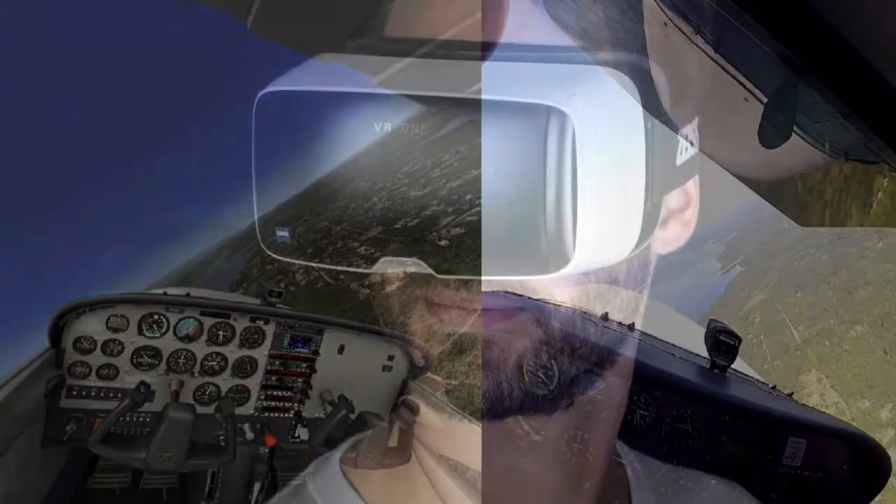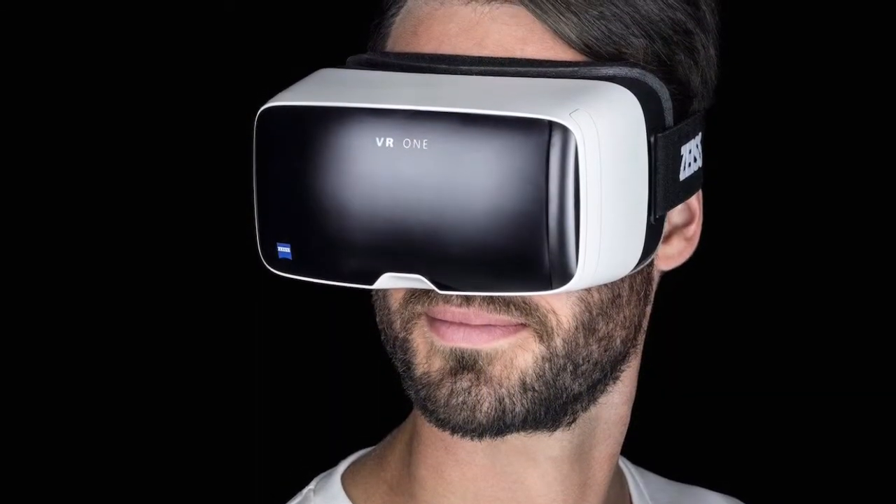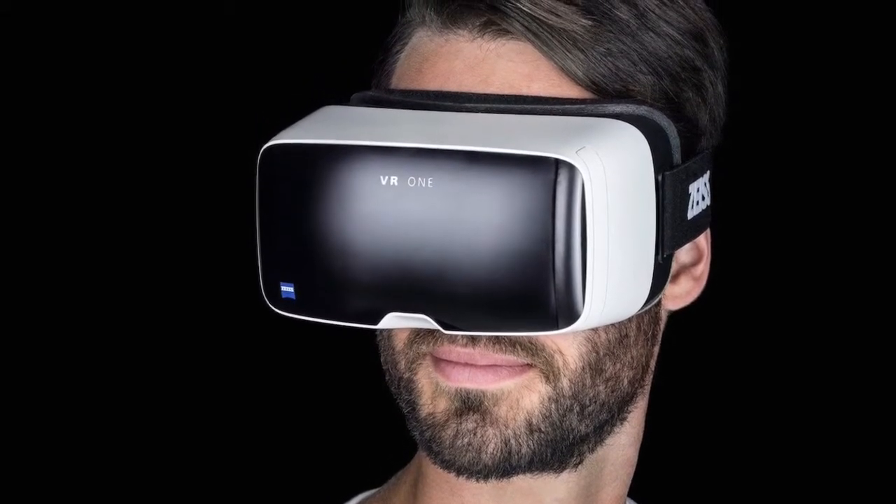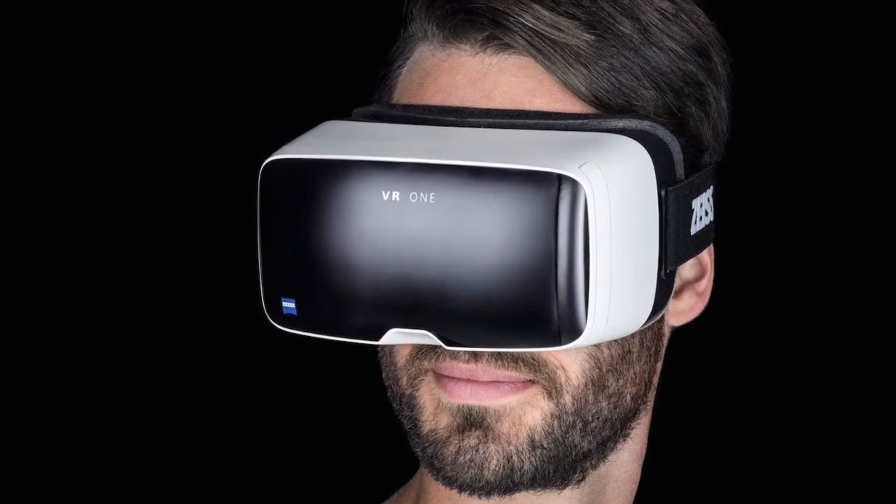Today, virtual reality headsets can still be used for the same task, but can also be used in everyday life for gaming, job simulations, and can even be used to show what it's like to ride a roller coaster.